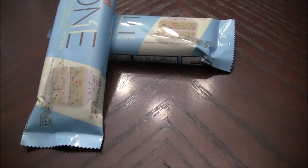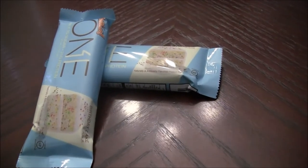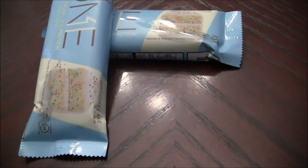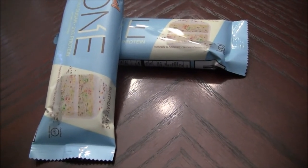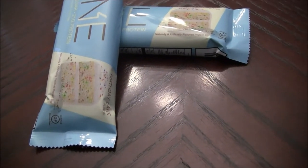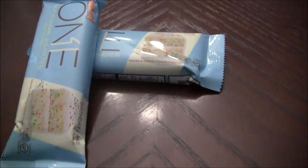This is an Oh Yeah 1 protein bar. So I went to Supplement Kings to get some protein powder and it was after a workout, so I was like, let me get some quick protein in me. I saw these Oh Yeah bars and I was like, let me try it out. So I got a cookie dough, I got a double chocolate, and then I picked up one of these guys.